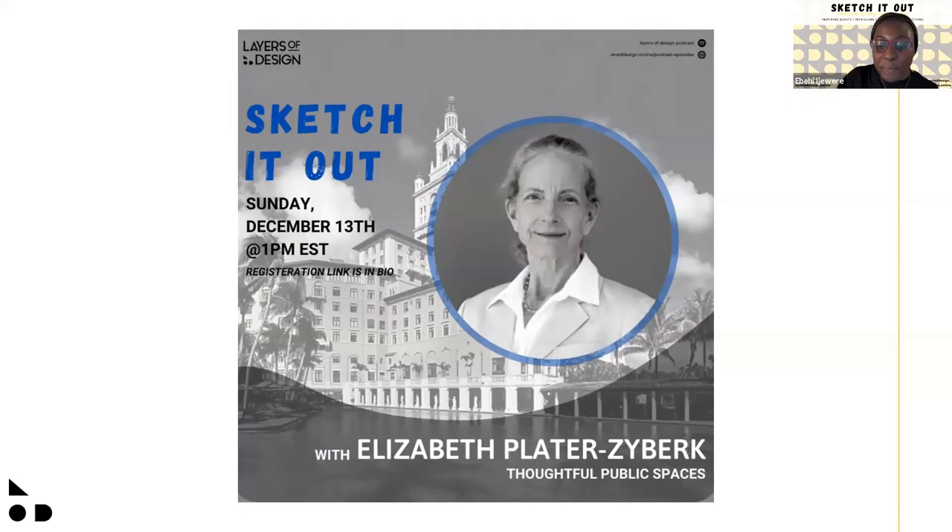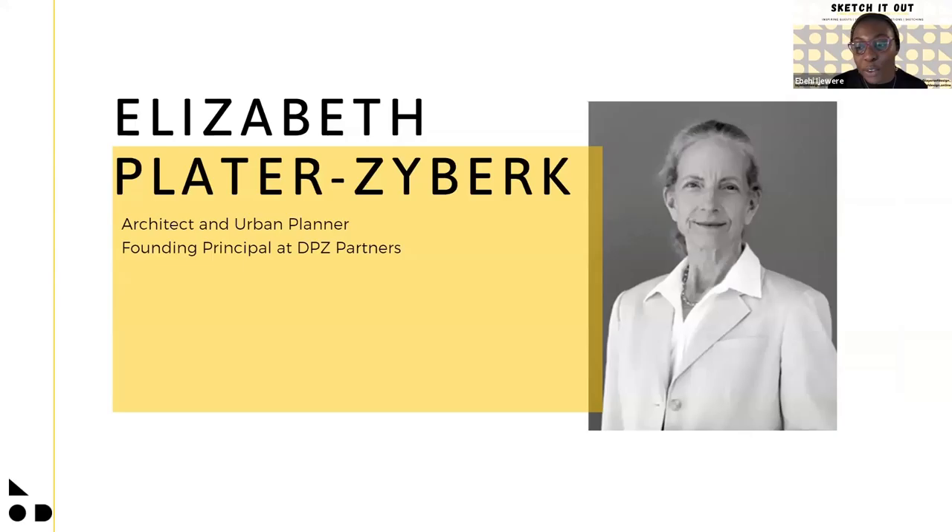Today I have the pleasure of introducing our final guest of the year, Elizabeth Plater-Zyberk. She's an architect, urban planner, and a founding partner at DPZ Partners. I first met Elizabeth about a month ago through the AIA Christopher Kelly Leadership Program, and learning about her accomplishments, I knew I had to have her as a guest. A few days after, I sent her an email, and a few days later we were on a Zoom call discussing my goals and my career. She gave me a push that I really needed, helping me realize where to begin. Thank you, Elizabeth, for connecting with me and being a part of Layers of Design. Welcome.